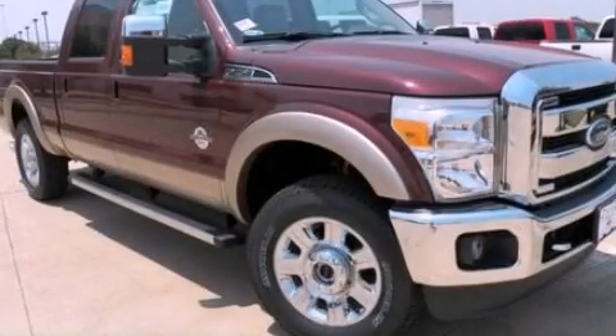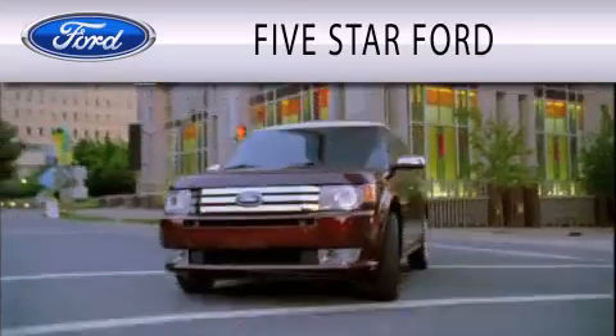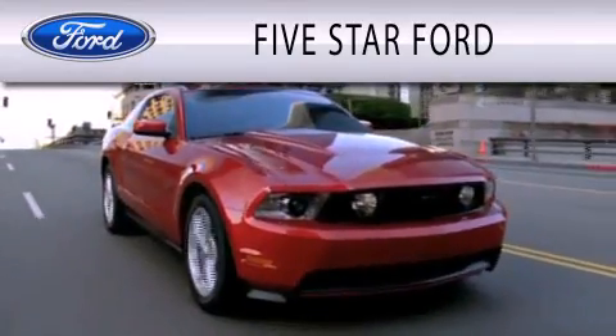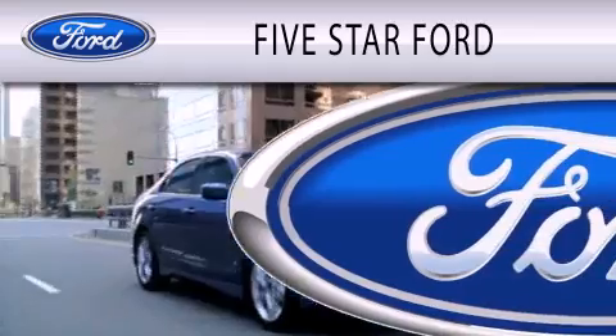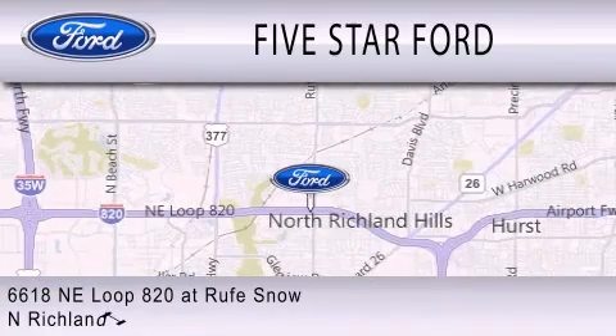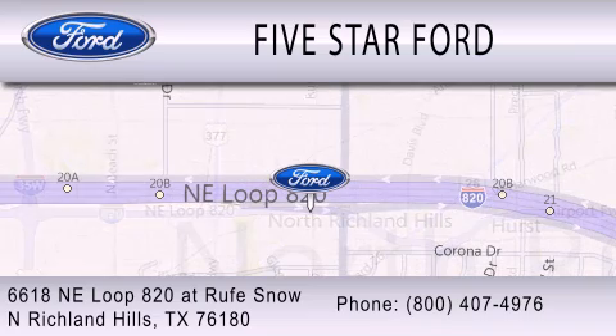This vehicle is sure to sell fast. Call and arrange your test drive today. Five Star Ford is dedicated to doing everything possible to ensure that the experience you have selecting your vehicle is as pleasant as possible. We're located at 6618 Northeast Loop 820 at Roof Snow in North Richland Hills.